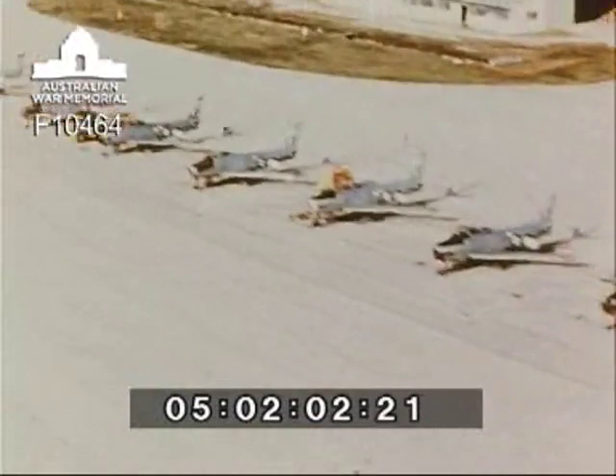The Royal Australian Air Force Base at Butterworth in central Malaya is one of the largest ever peacetime flying bases maintained overseas by Australia. Situated on the west coast of Malaya, almost directly across the Malacca Straits from the island of Penang, it is the center of operations for nearly a thousand Australian airmen.